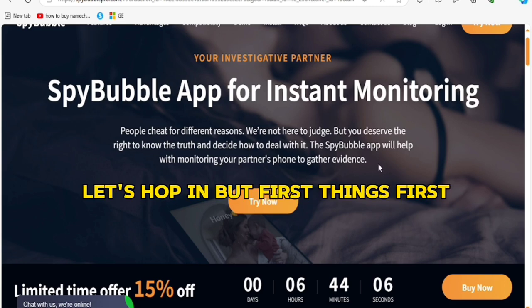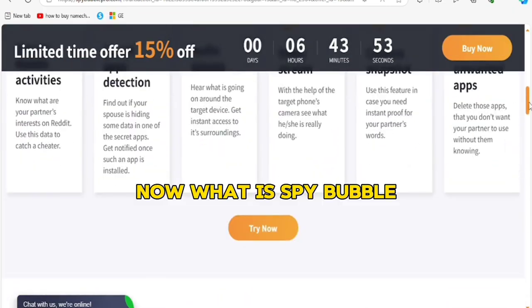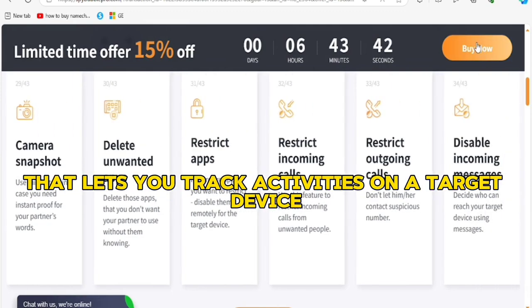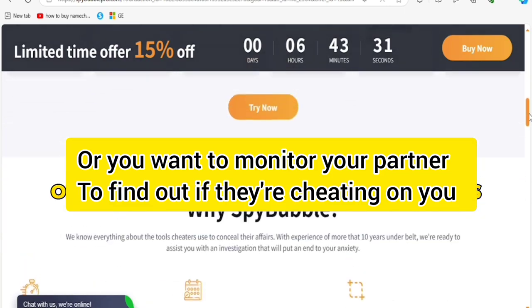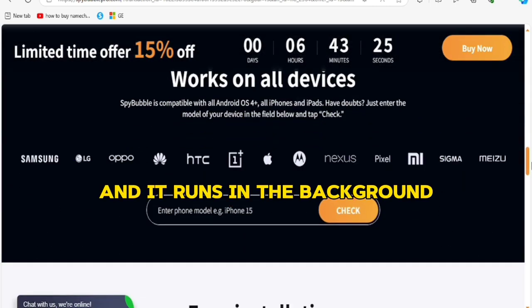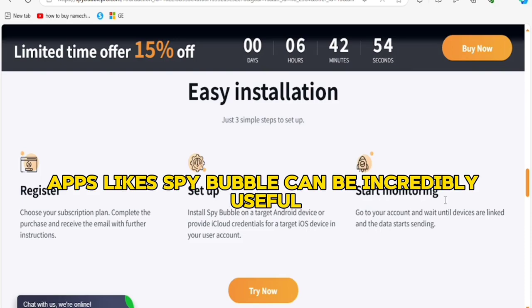First, you'll find the coupon link in the video description to sign up if you decide to use SpyBubble after this review. Now, what is SpyBubble? SpyBubble is a phone monitoring app that lets you track activities on a target device — this could be your kid's phone, or if you want to monitor your partner to find out if they are cheating on you. You install it on the device you want to monitor and it runs in the background, allowing you to see things like messages, call logs, browser history, and even GPS location.